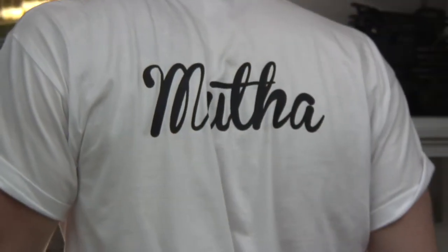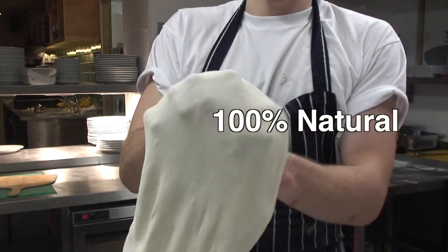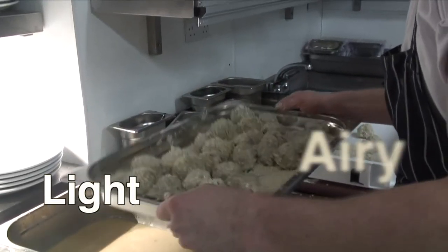Mother, spelt N-U-T-H-A. We use 100% sourdough for our pizzas. It's 100% natural, so it's naturally occurring yeast, which creates a real sort of light, airy dough.